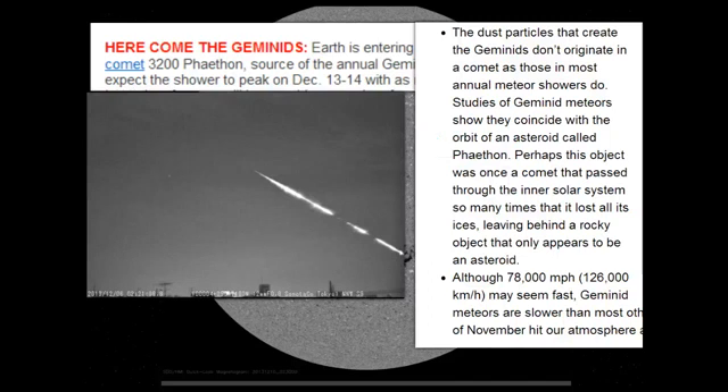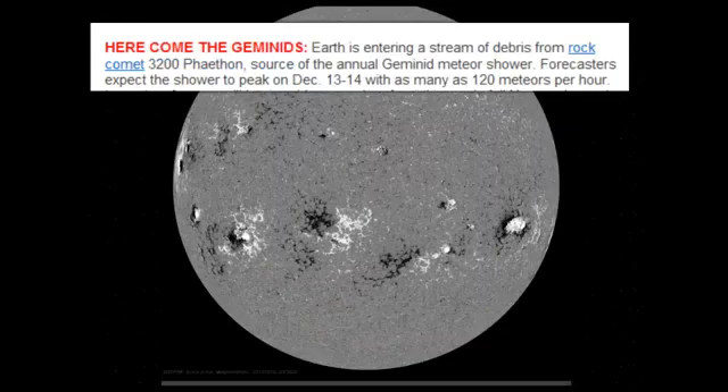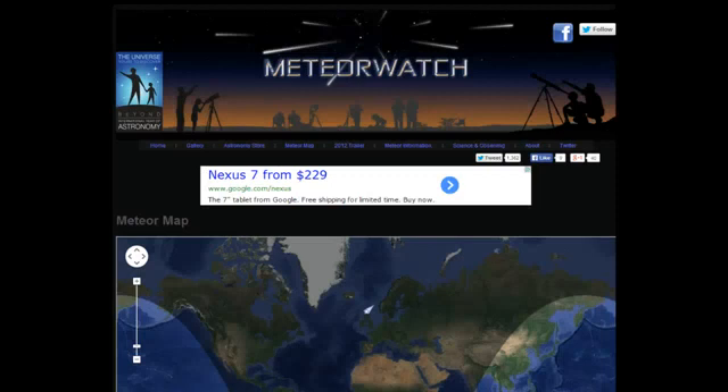They're coming from Phaethon. NASA says it's an asteroid, but I say it's an old comet that broke up because it still had enough charge in 2011 to flare up as it came near the sun. Some of the other meteor showers travel about twice as fast.